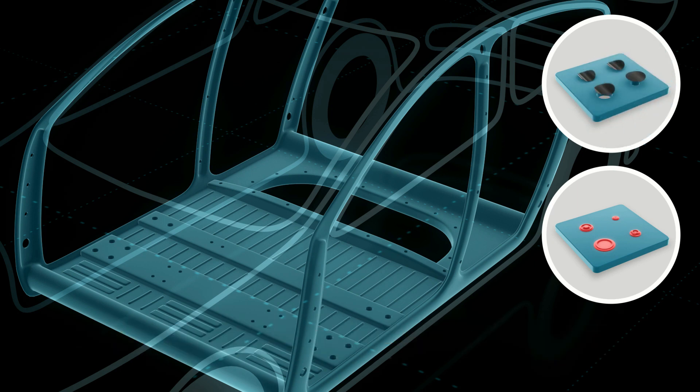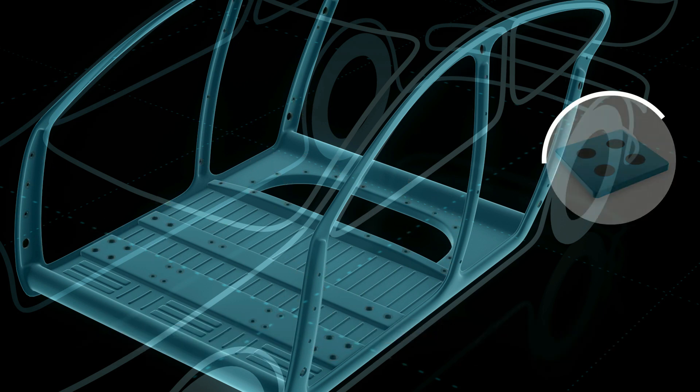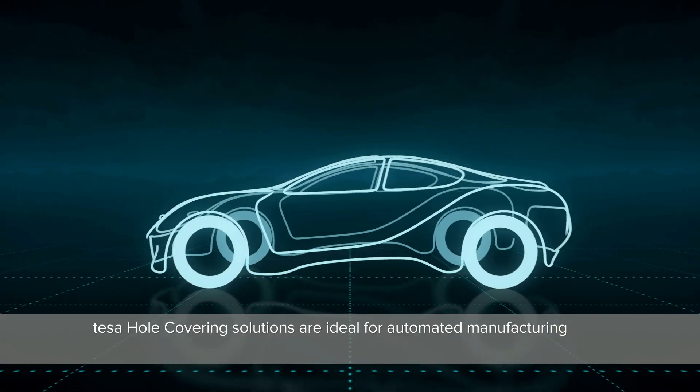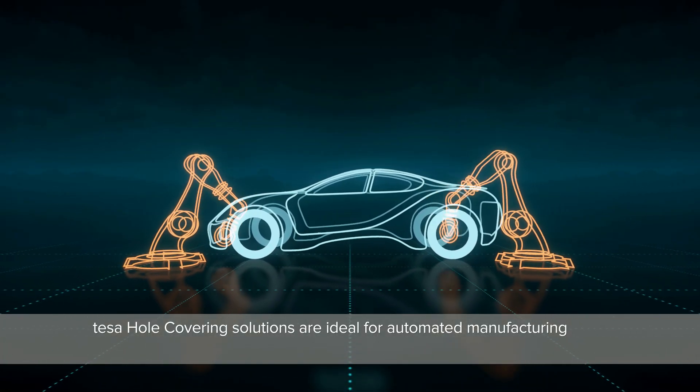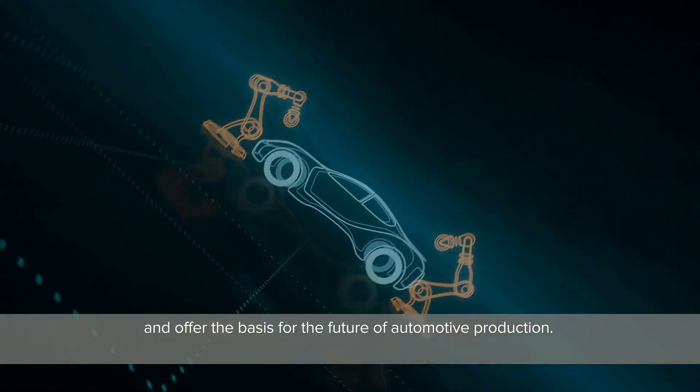Tessa tapes can also be customized. They protect cars from water and dirt for a lifetime and ensure a quiet and pleasant ride. Tessa hole covering solutions are ideal for automated manufacturing and offer the basis for the future of automotive production.